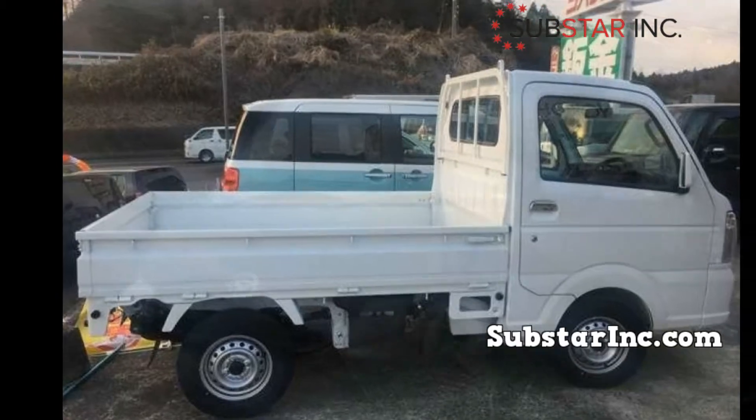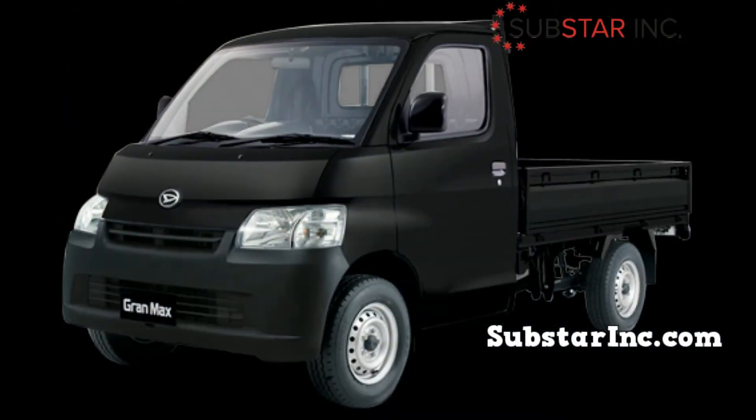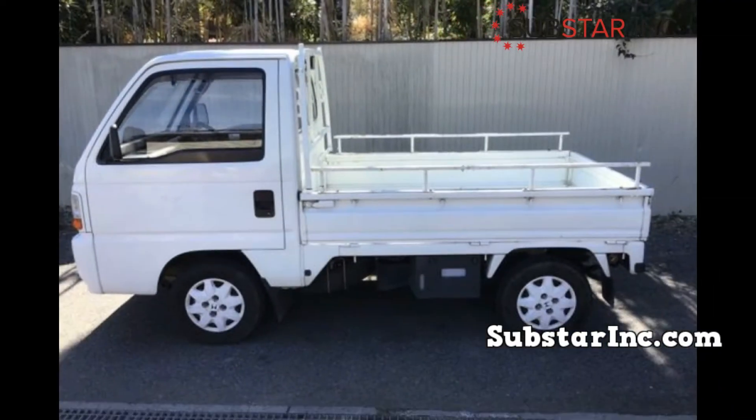Hello everyone and welcome to our Japanese mini truck channel. In our video today, we'll be discussing how to get affordable Japanese mini trucks. How do you buy vehicles? Do you just go to the internet and scroll through online motor browsers and buy the vehicle? Or do you do your research on the vehicle first and then test drive it before buying it?